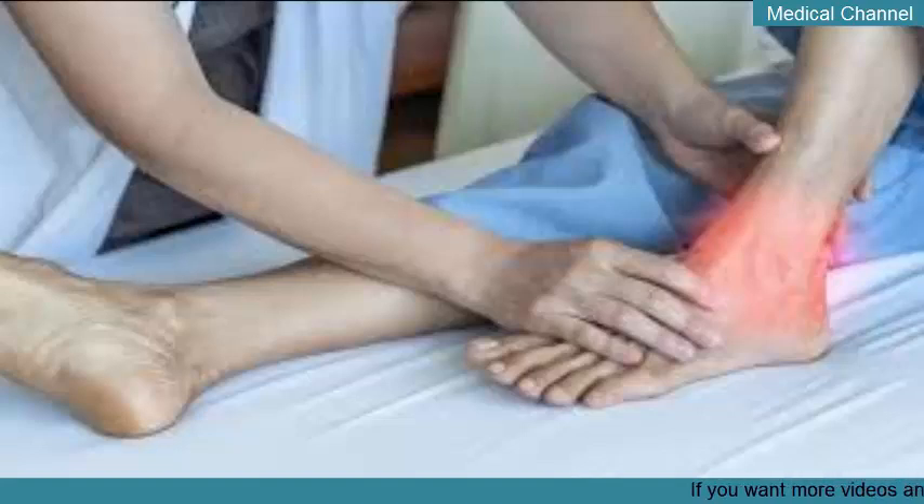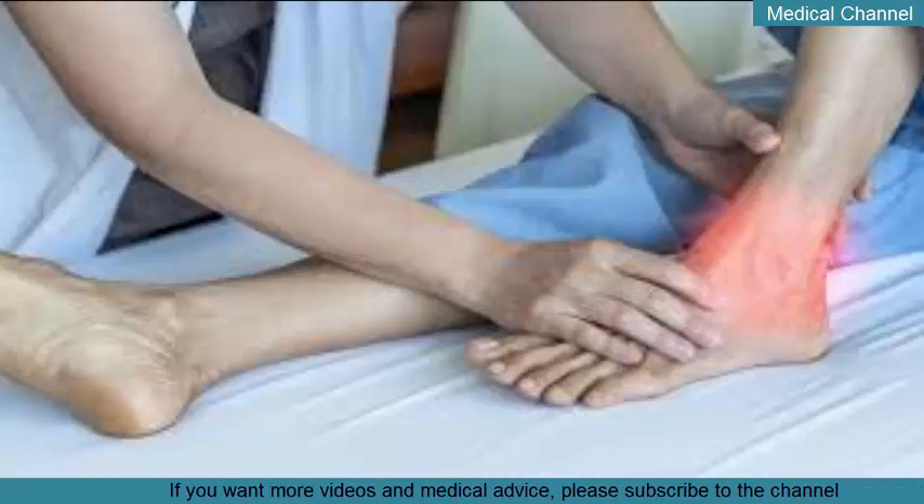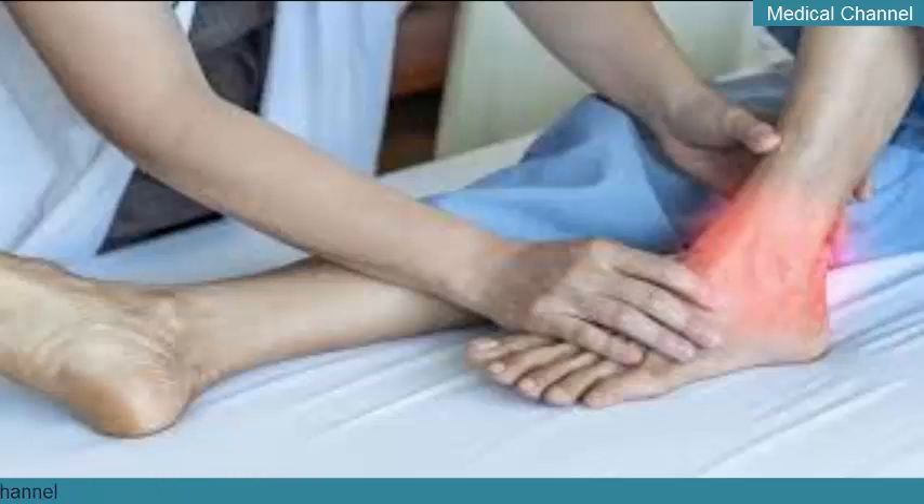Corticosteroids are very effective at reducing inflammation. They can be taken orally, injected directly into the affected joint, or intravenously. They have serious side effects when used for long periods, including diabetes, osteoporosis, high blood pressure, cataracts, increased risk of infection, and death of bone tissue (avascular necrosis), especially in the hip and shoulder joints. For this reason, they're generally used only by people who can't take NSAIDs or colchicine. Corticosteroids used for gout include dexamethasone (Dexpak), methylprednisolone (Medrol), prednisolone (Omnipred), prednisone (Rayos), and triamcinolone (Aristospan).